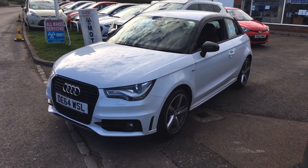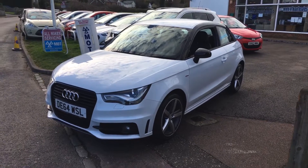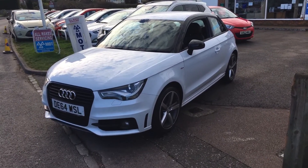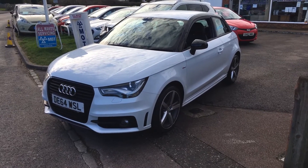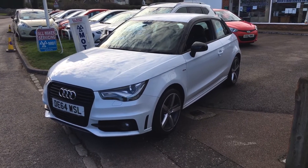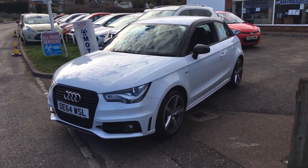Good afternoon and welcome to VFM Auto Sales in Gruenbridge, near Tunbridge, Wales. Today I'm very pleased to present to you an Audi A1. This is a 2014 on a 64 plate, finished in bright white. It's a really lovely car. It's the 1.6 TDI S-line version — a style edition.